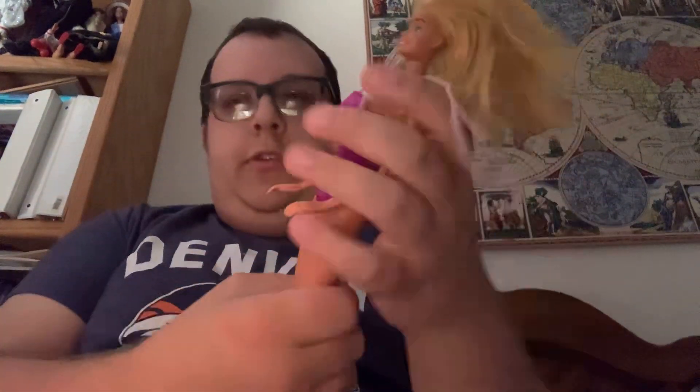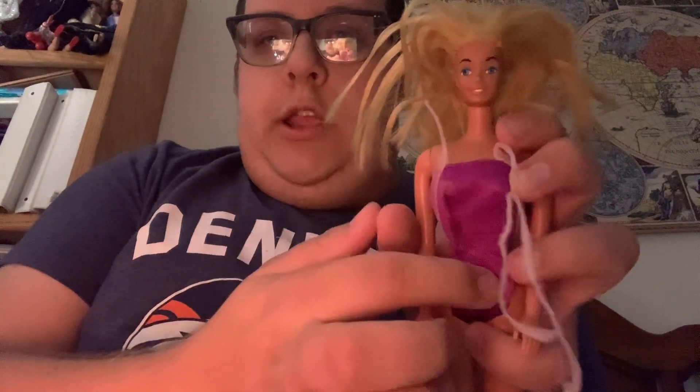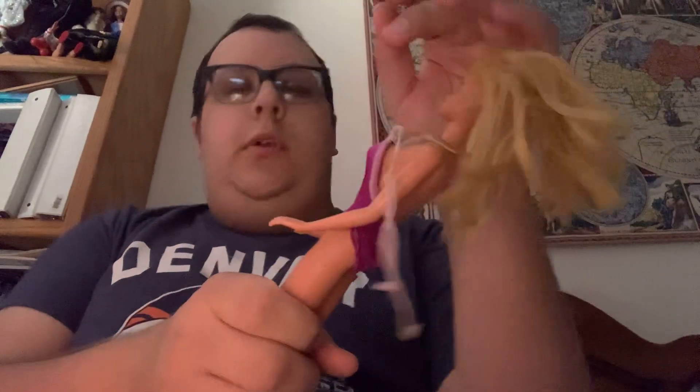She came with this purple mesh-type bathing suit, though because of the age the straps fell apart. The Barbie line in 1982 included P.J., Christy, Ken, the first African American Ken, and Skipper. In 1983 they added three more: Hispanic Ken, Hispanic Barbie, and African American Ken with a pin-on afro. As another budget Barbie she was probably around five to seven dollars back in the day.